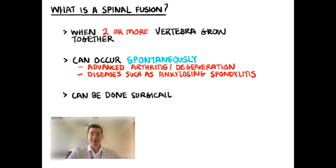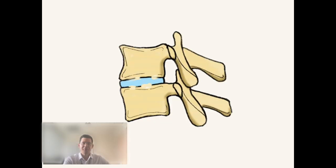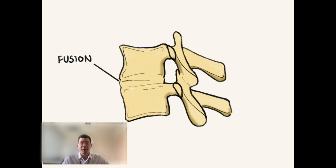Spinal fusions can also be done surgically, meaning that we actually surgically put rods and screws in to try to get the bones to grow together and become stable. In this case, we use bone grafts to essentially encourage the body to grow these two bones together, and we use orthopedic hardware to stabilize the bones so they don't move and have an easier time growing together. Here's a little cartoon showing how a spinal fusion can occur spontaneously — you can see two vertebrae, and over time the disc that separated them gradually becomes replaced with bone so that in the end you just have one bone.